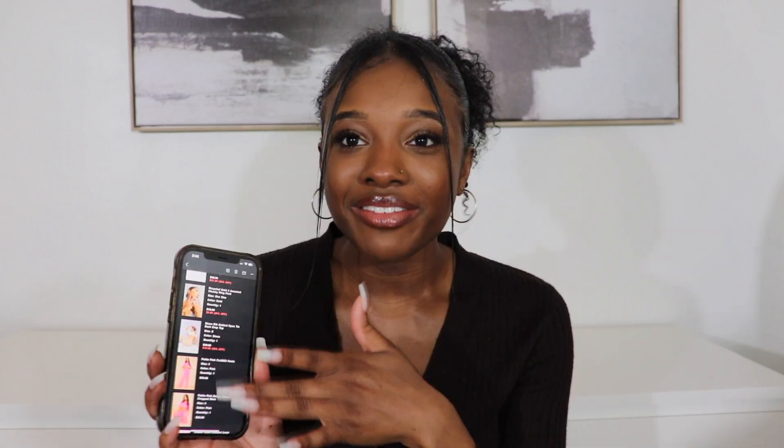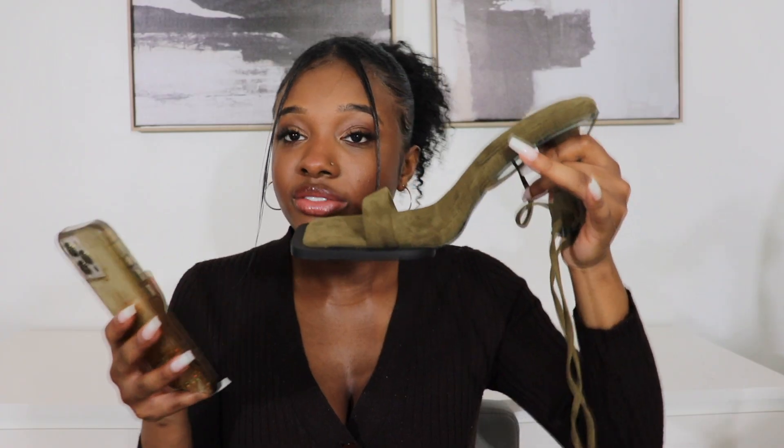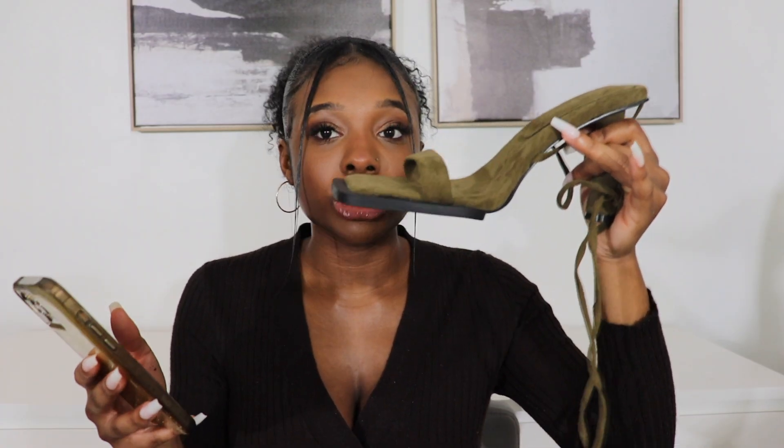I'm not going to try them on for you guys just because my toes are not done — it's been a grip since I got a pedicure. But everything will be linked down in the description bar. If it's not sold out, I have all the prices on my phone — that's why I'm looking at it. Originally $55 but I got them for $27.50.